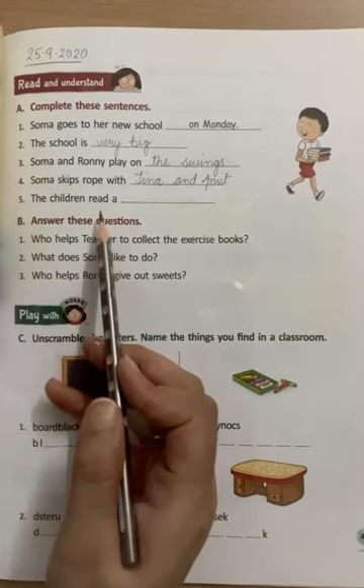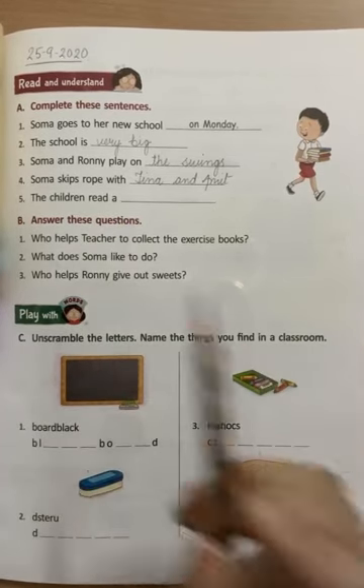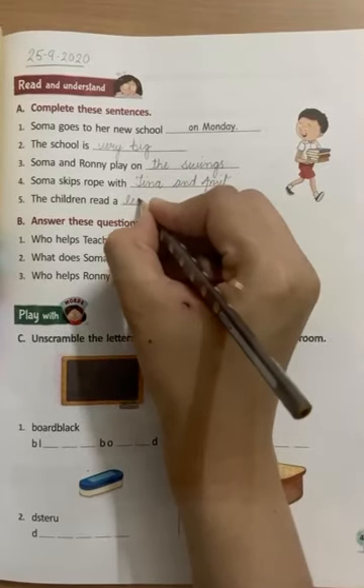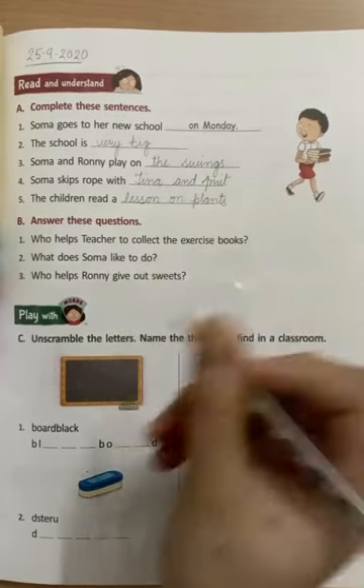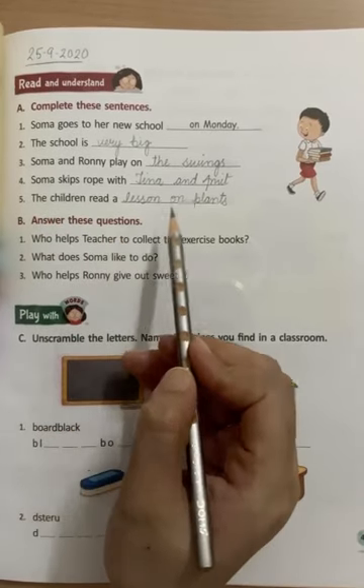Number 5: The children read a — kya read karte hain wo log? They read a lesson on plants. So we will write 'lesson on plants.' The children read a lesson on plants.